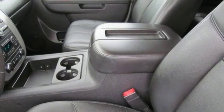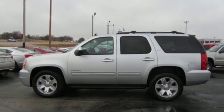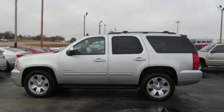GMC — it's not just a vehicle, it's a professional-grade tool. You need to drive it to believe it. See it for yourself today.